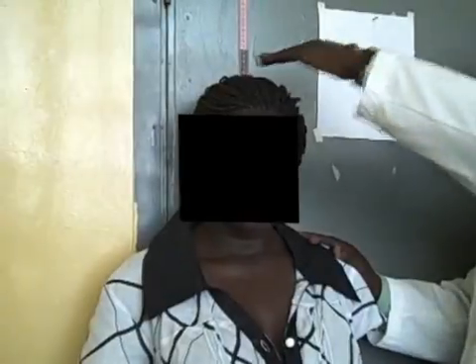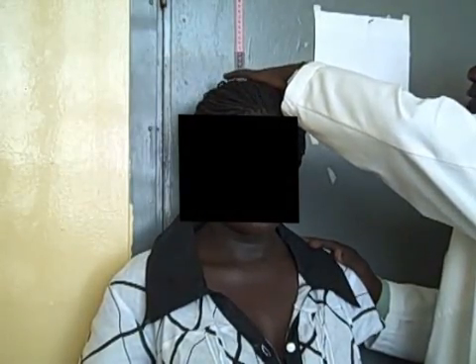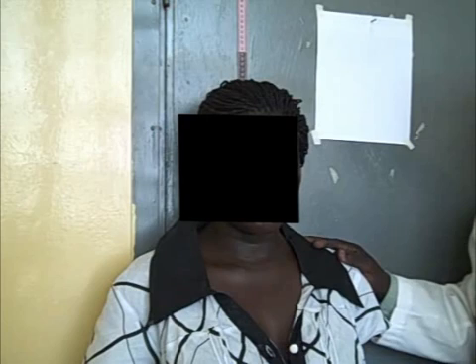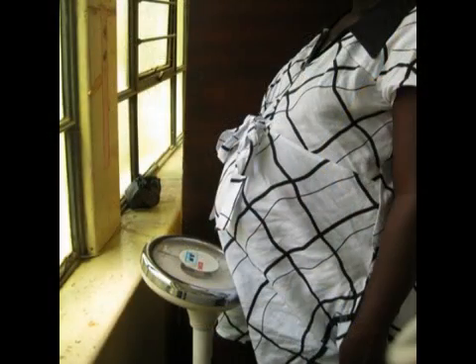We now measure the height by making the woman stand against a measured part on the wall and letting her raise her neck and look straight ahead. She then stands on the scale for measurement of her weight.